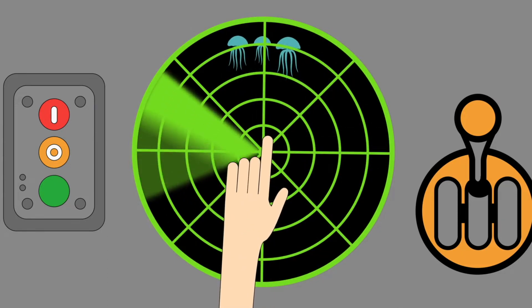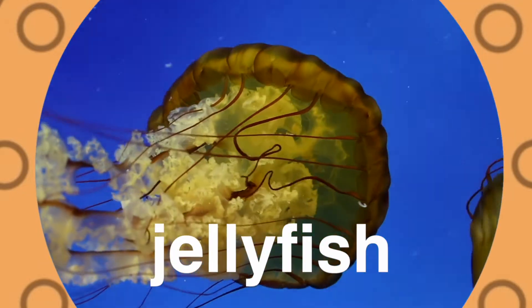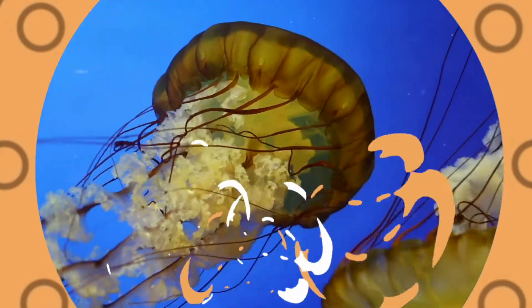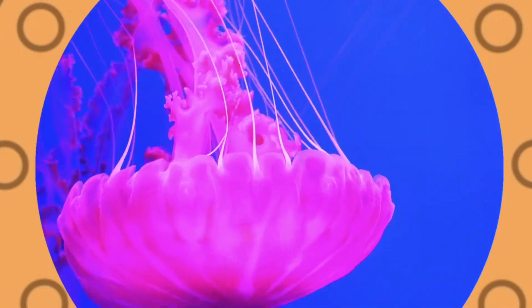Jellyfish! Jellyfish swim and they never stop. Their heads look like an umbrella top. They have no brains, but did you know, some jellyfish can even glow?